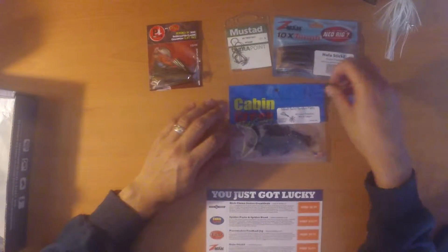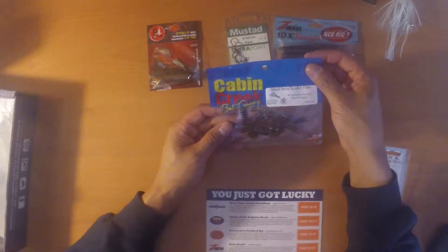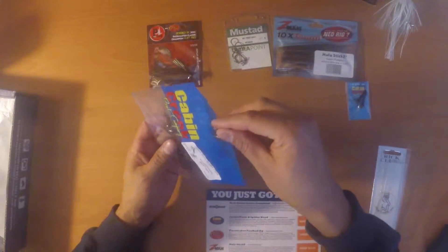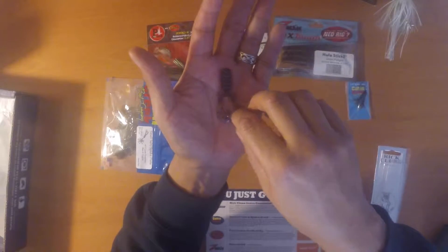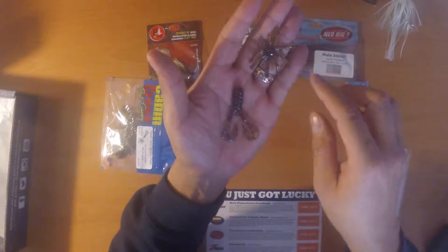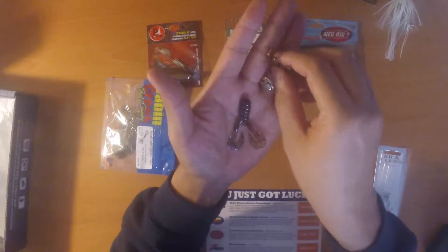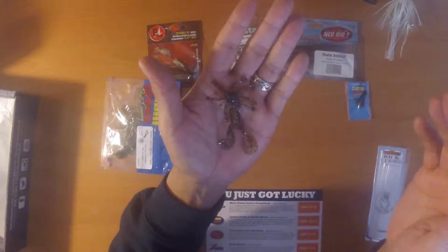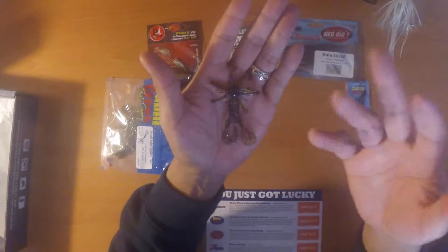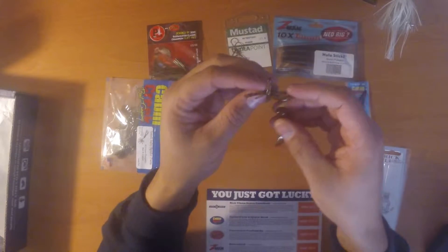Next up is the Cabin Creek Small Salty Spider Parts in green pumpkin and blue copper, MSRP $10.79. You get two parts — a small dual crawl tail body and a little head they call their spider, which looks almost like a skirt off a jig. You can fish these separately or together. First thing I think of is putting them together on a jig or a shaky head. Together it's still a pretty small bait, so it looks like a good finesse bait, especially in the wintertime. I haven't fished anything like this before so I'll be looking forward to trying it.